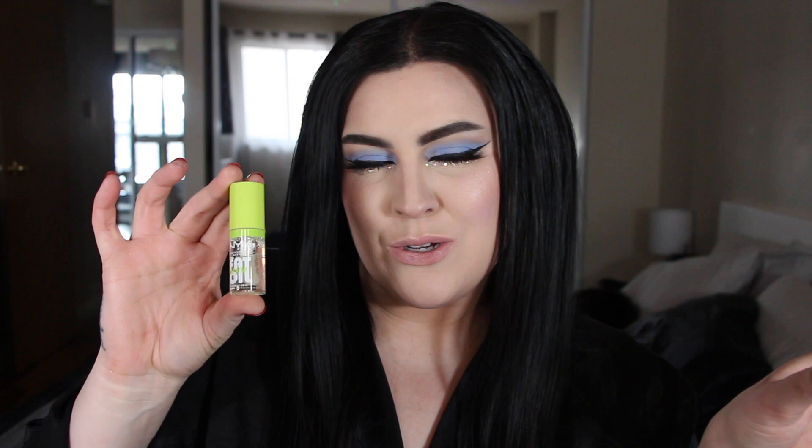The packaging is really cute. I'm actually kind of obsessed with the lime green. I usually would be like, I don't know about this, but it's like cute, punchy, ready for spring, summer. Like how adorable is this?